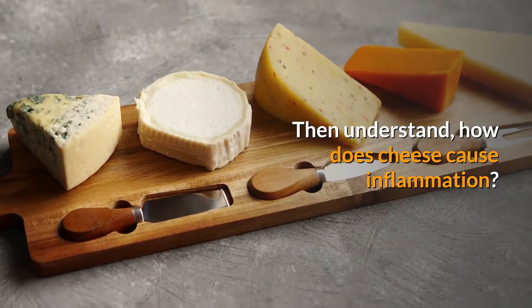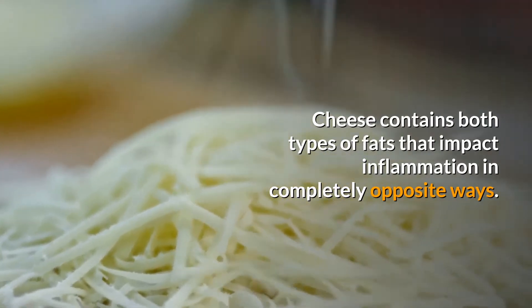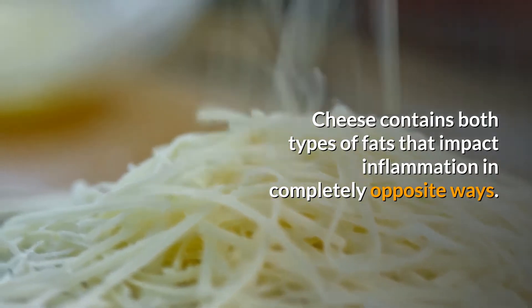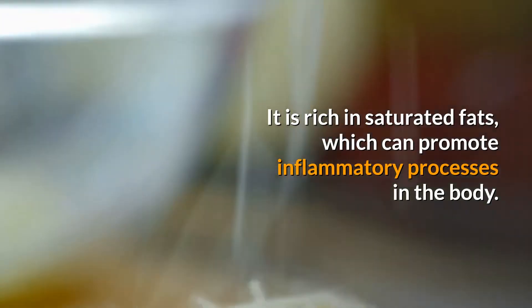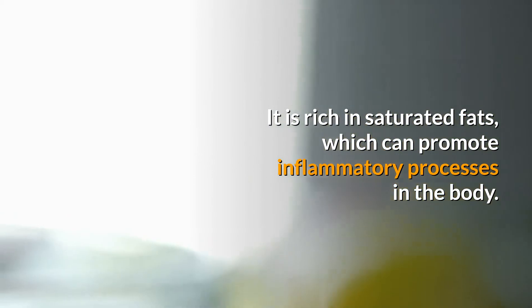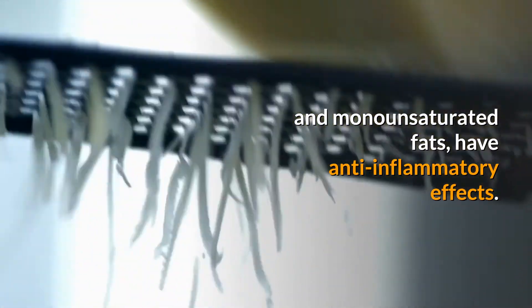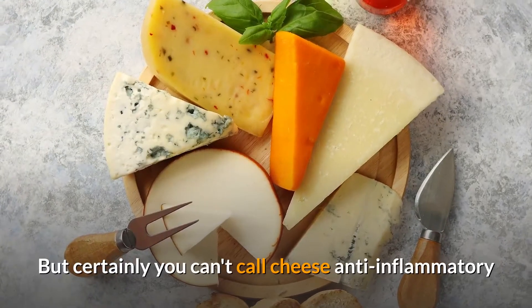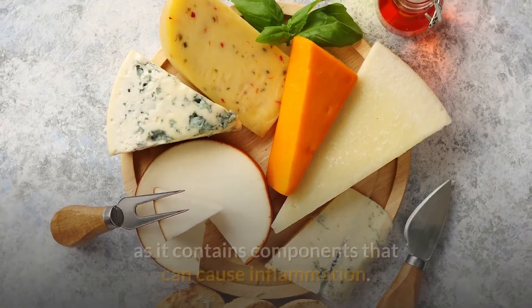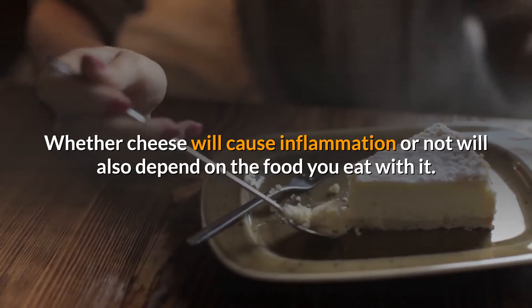Let's understand how cheese causes inflammation. Cheese contains both types of fats that impact inflammation in completely opposite ways. It is rich in saturated fats, which can promote inflammatory processes in the body. At the same time, other fats in it — such as omega-3 and monounsaturated fats — have anti-inflammatory effects. But you can't call cheese anti-inflammatory, as it also contains components that cause inflammation. Whether cheese will cause inflammation also depends on the food you eat with it.